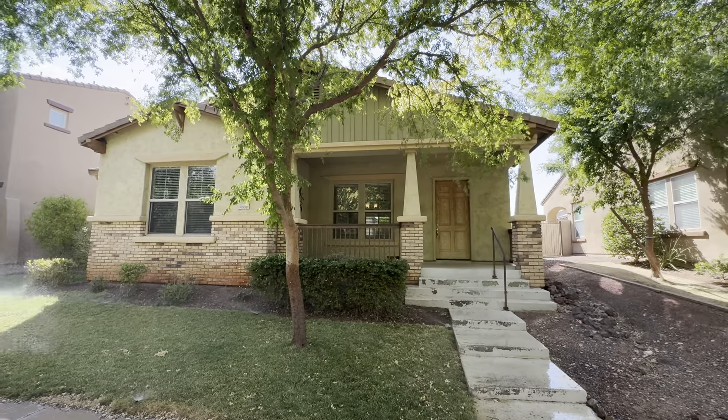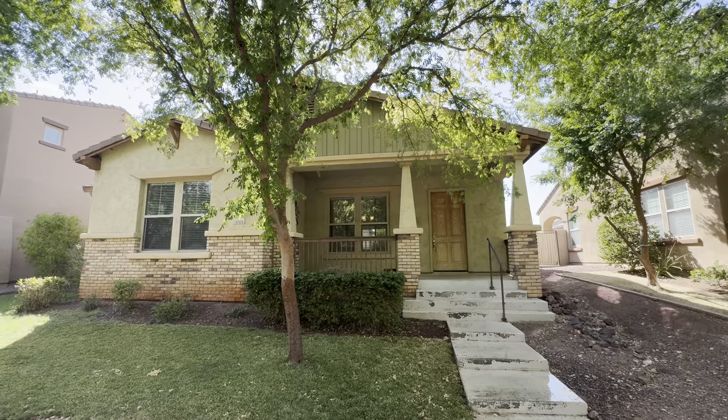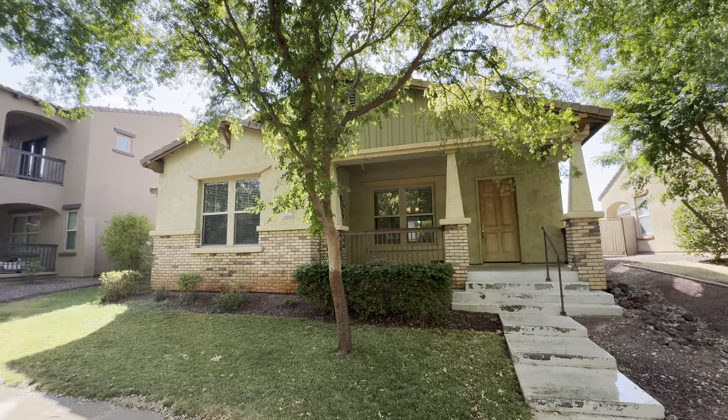This is a virtual tour of the home located at 4008 North Sydney Street in Buckeye. This is a three-bedroom, two-bathroom home, 2,036 square feet.